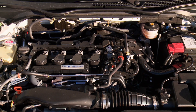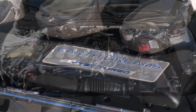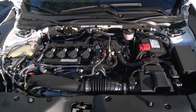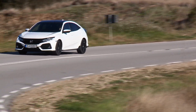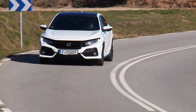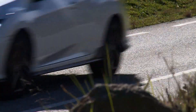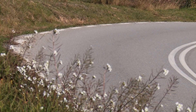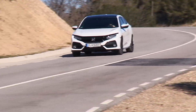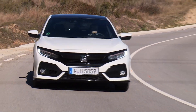We test drove the more powerful of the two newly developed gasoline powertrains. It puts out 134 kilowatts and a maximum torque of 240 newton meters, available as low as 1,900 revs. That carries this Civic from 0 to 100 kilometers per hour in 8.3 seconds on a manual six-speed transmission.